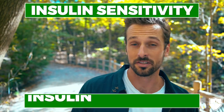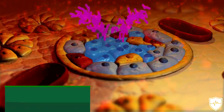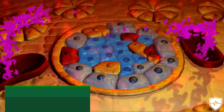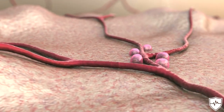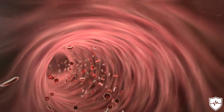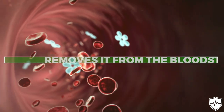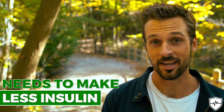Now what is insulin sensitivity and what is insulin resistance? Insulin sensitivity is how receptive the body is to the insulin that it produces. When the body is properly sensitive to insulin, it uses that insulin effectively and removes it from the bloodstream, making energy and storing glucose for later. A healthy body is sensitive to insulin, which means it needs to make less insulin to stay healthy.